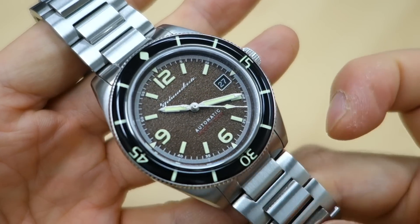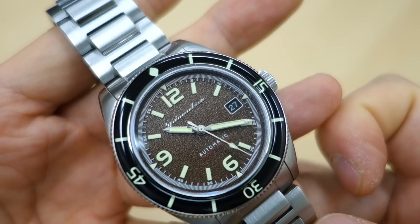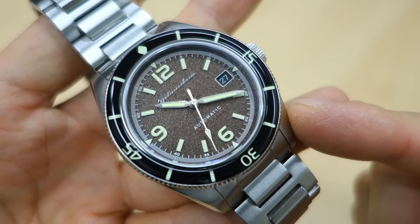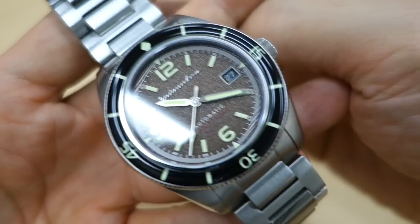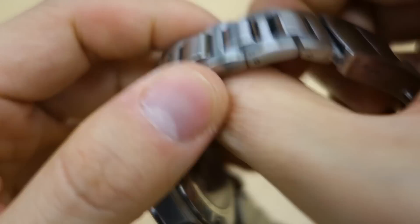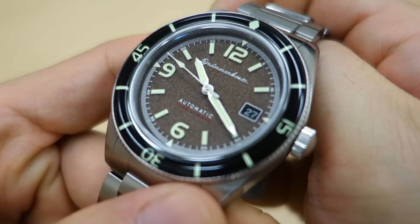That's my review of the latest Spinnaker — the Spinnaker Floose on bracelet, model number SP-5055. Let me know what you think about this watch or Spinnakers in general. Thanks for watching — if you like my videos, consider subscribing. I put out new content every week, always aiming to be objective and unbiased about all things horology. I'll catch you guys next time.